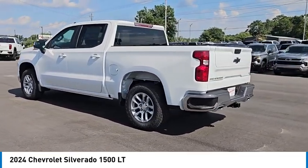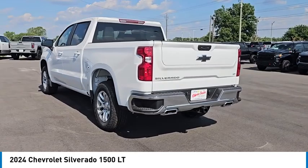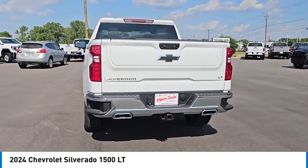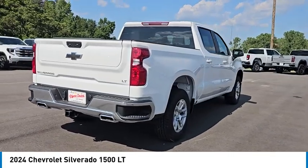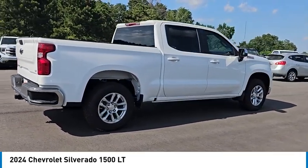Here are some of this vehicle's great options: four-wheel drive, tow hitch, heated mirrors, aluminum wheels, remote engine start, stability control, tire pressure monitor, daytime running lights.